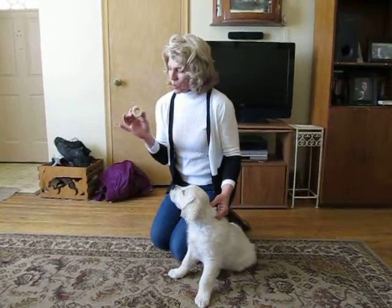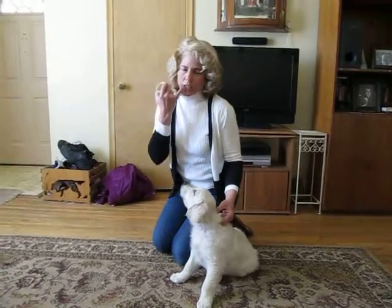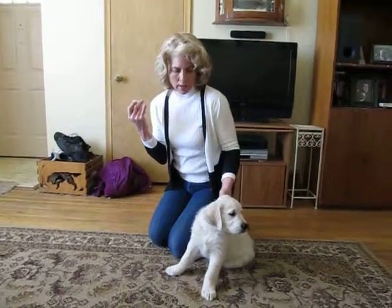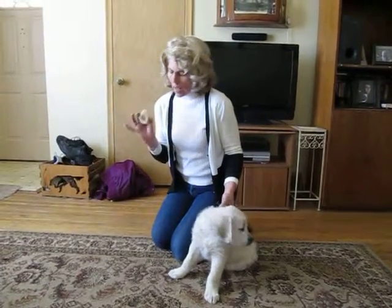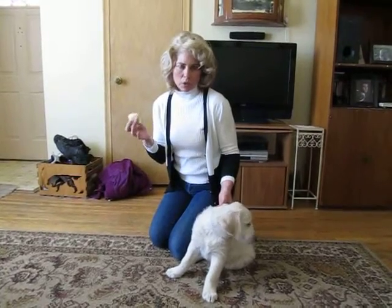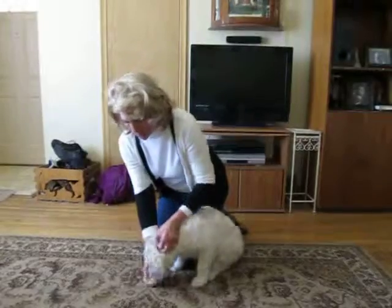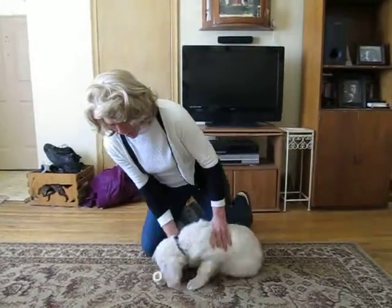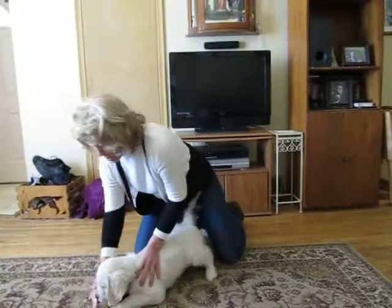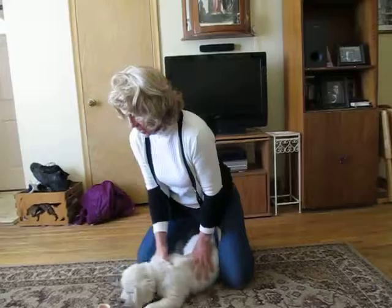Normally I like to use a bone marrow bone. You want to make sure the hole isn't so large that it can get caught behind the bottom canines — that's a scary situation. I don't have one of those, so I've put cream cheese in this bone. It's a high food value item, which means the puppy should really like it. I give it to the puppy and I usually like the puppy laying down so it takes ownership of it.